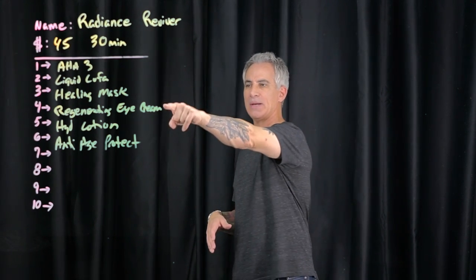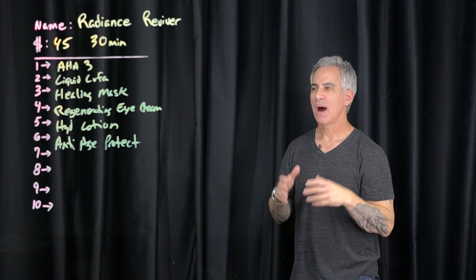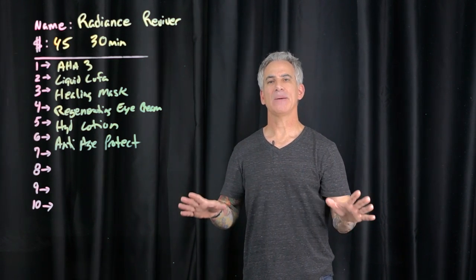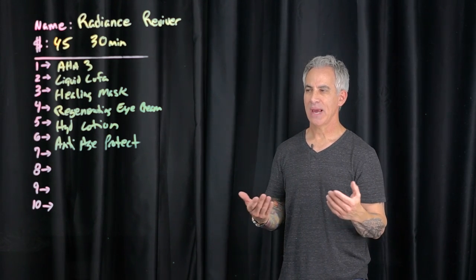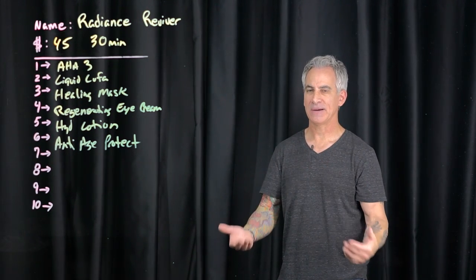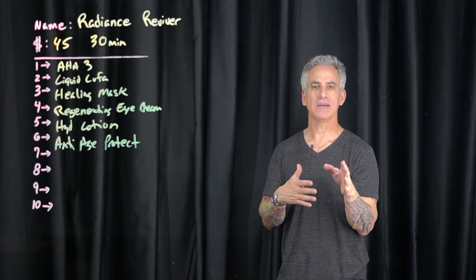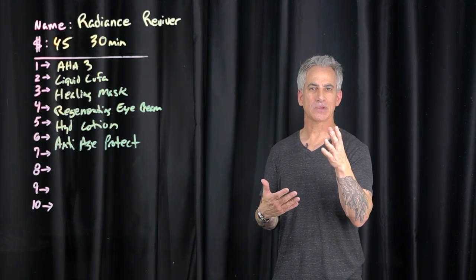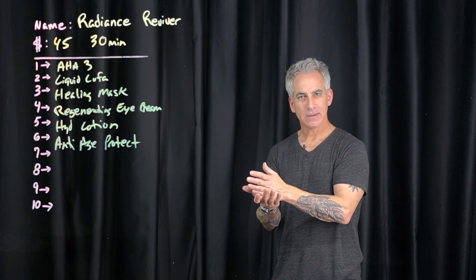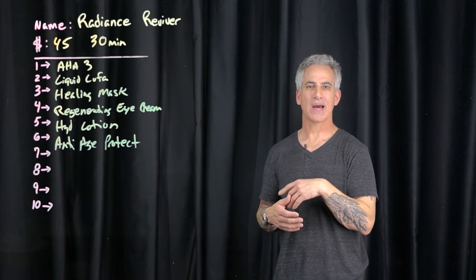First and foremost, regenerating eye cream — that product name is no longer valid within the Serene line. I do not like naming any of my products after where they should be applied to the skin. The reason why is because skin is skin. Yes, it's thinner and thicker and slightly different, but we're not talking about transitional skin. Transitional skin is what goes into the mouth, the eye, or other parts of our bodies where it goes from dry cornified to moist. So regenerating eye cream was replaced with anti-age regenerating cream.